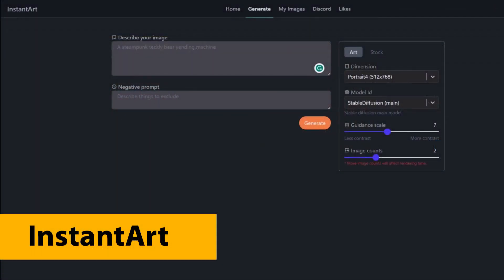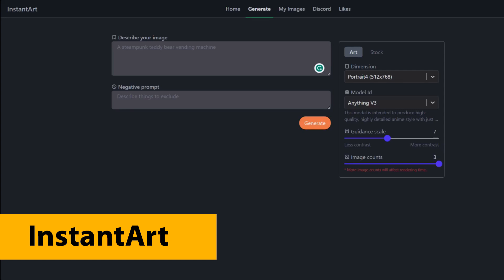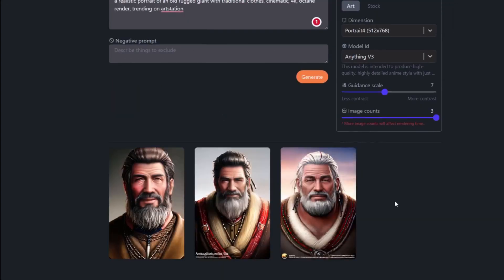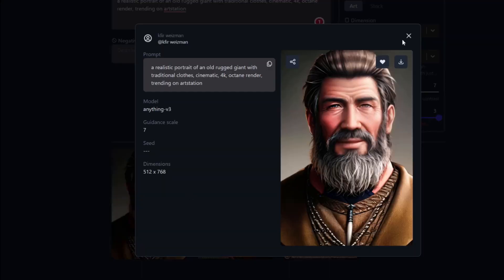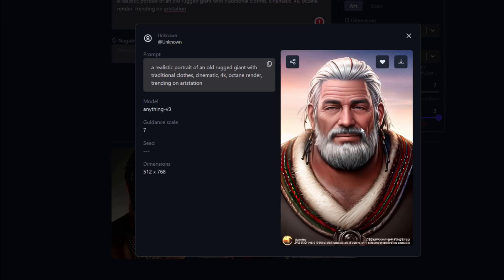Let's try the same prompt at Instant Art. I'll choose portrait, the model anything version 3, image count 3. Copy the same prompt. Generate. They're better than DALL-E, that's for sure, but they're not up to par with the others. It looks more like an illustration than a photograph.